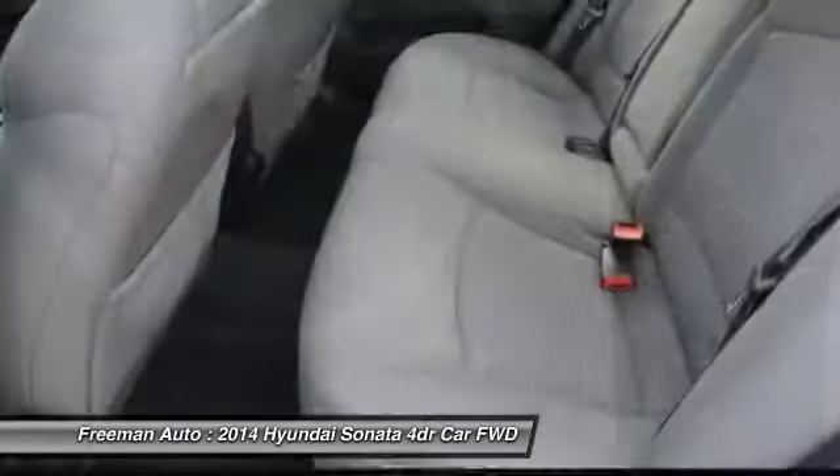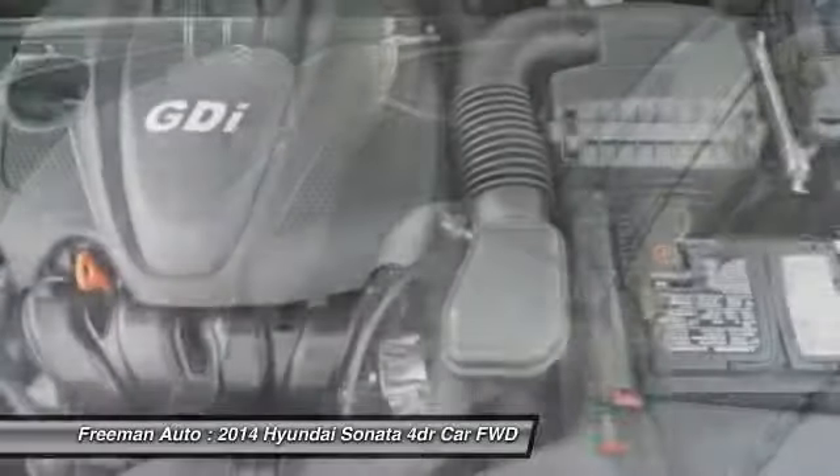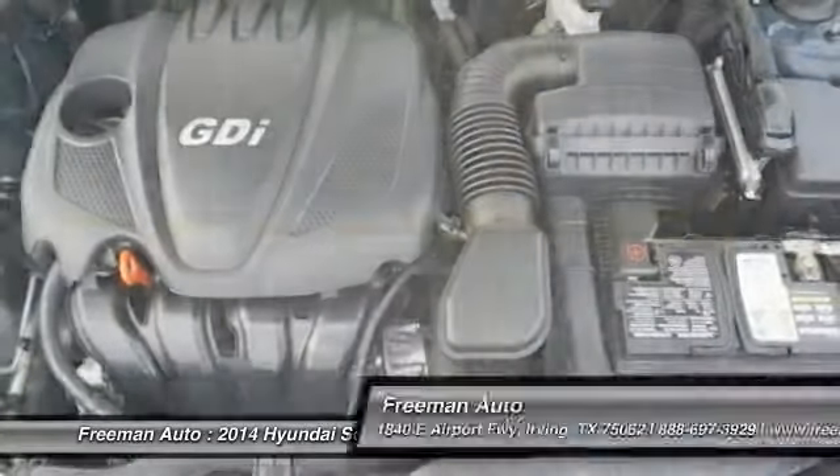Strengths of this model include a refined look for 2014, generous passenger and cargo space, a generous standard feature set, a smooth ride, and fuel-efficient powertrains.